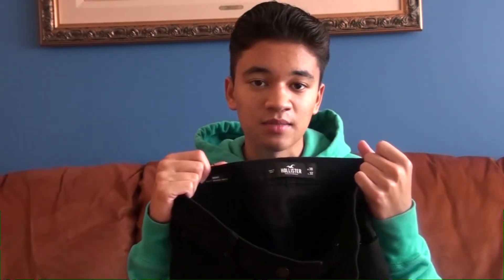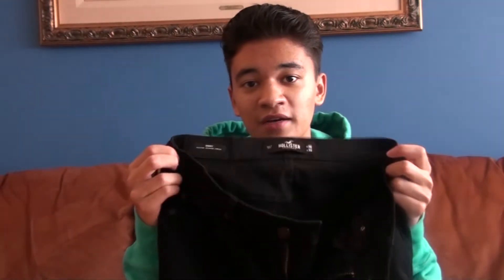Alternatives would be American Eagle or Abercrombie. Honestly, for black jeans, you don't need the name brand — it's not like hype hoodies. It just needs to be comfortable, fitted, and able to last. Hollister jeans are definitely the best black jeans you can buy for this upcoming school year.